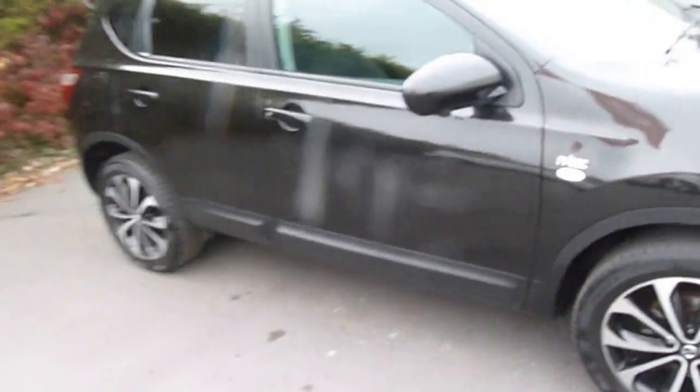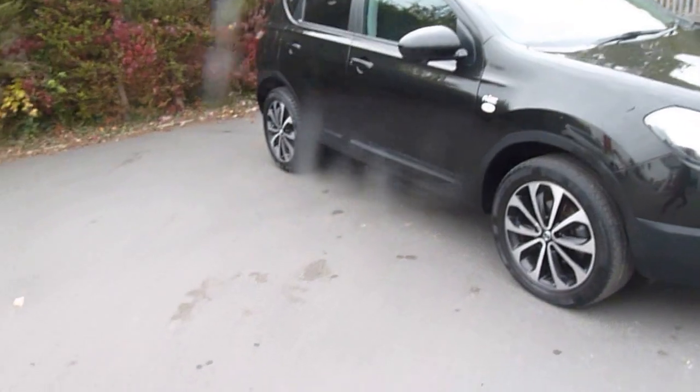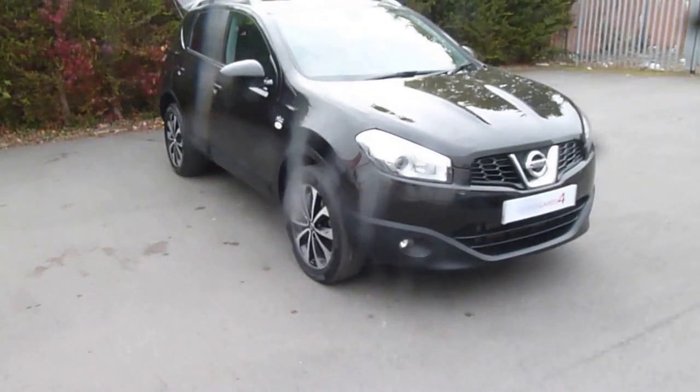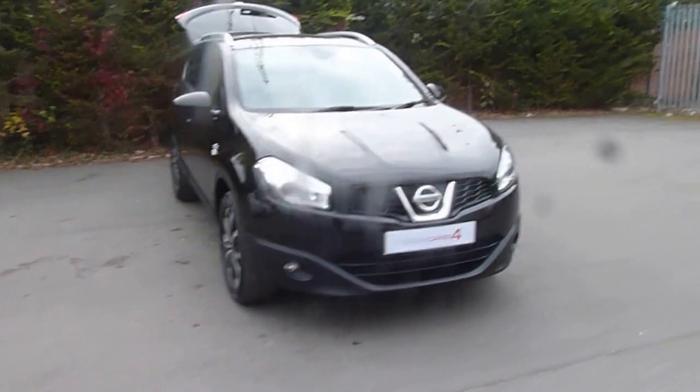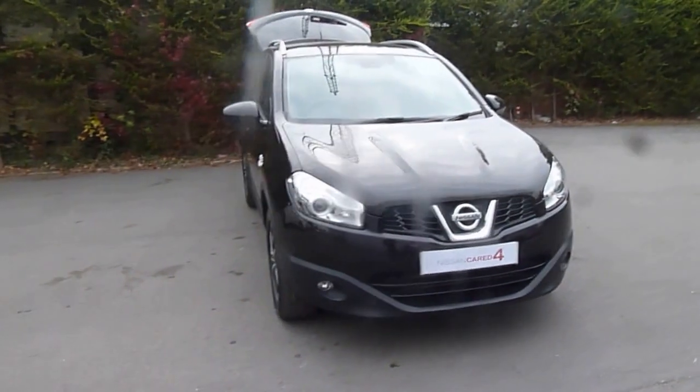If you like this car and would like to know more information or would like to take it for a test drive, please contact the Audistry branch on 01691 663 999 and ask to speak to either Oliver or Trevor. Thank you very much for looking.